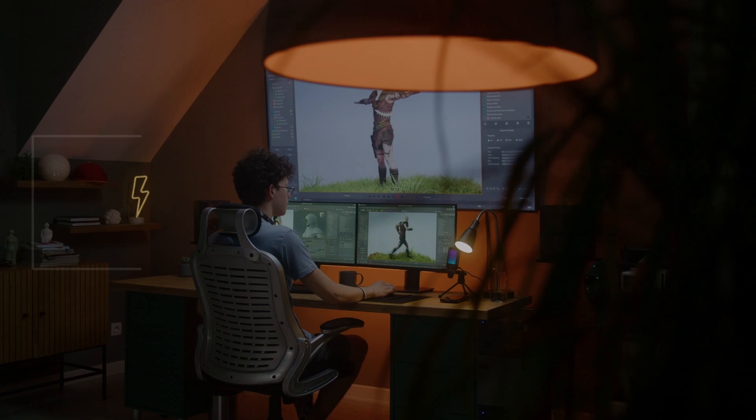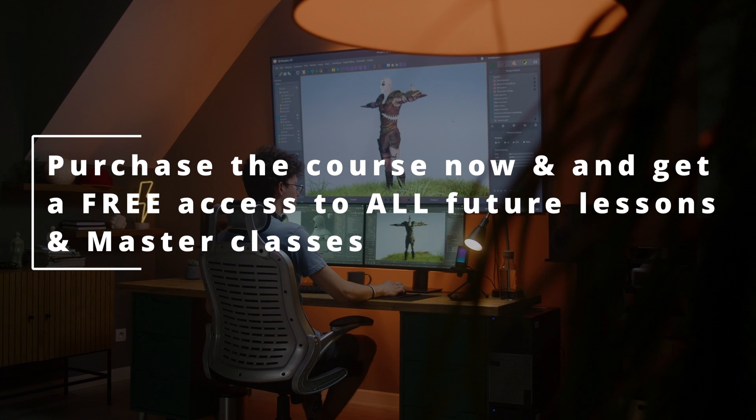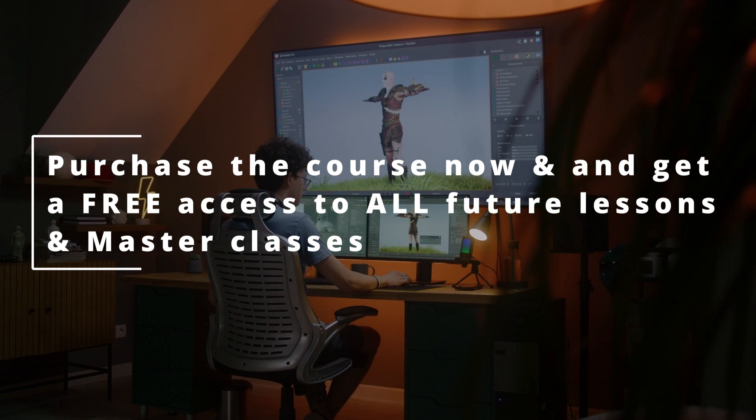In the upcoming months, I will be developing my course — I will be adding to it a lot of exciting lessons and masterclasses. But if you purchase the course now, you'll have access to all future lessons and masterclasses for free. I think it's really worth it.